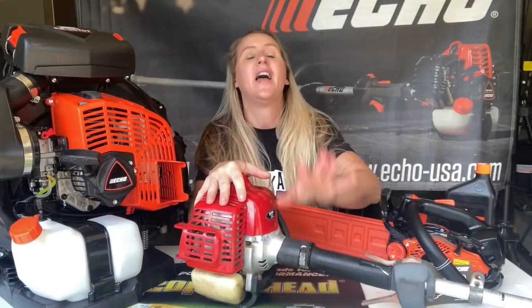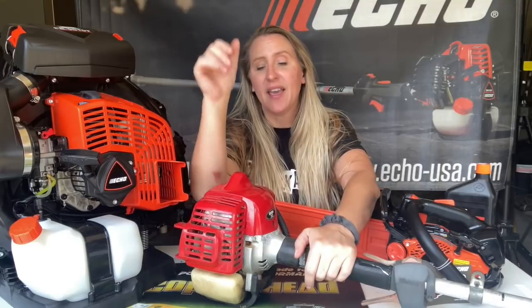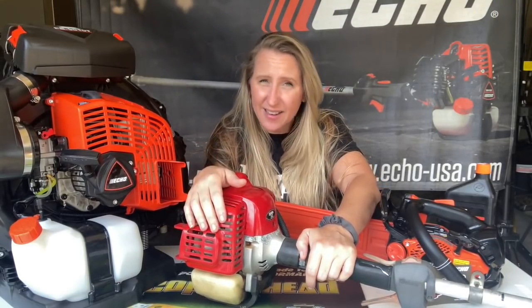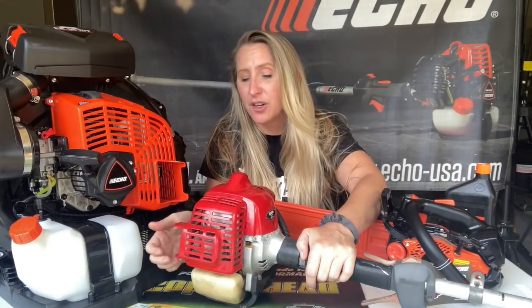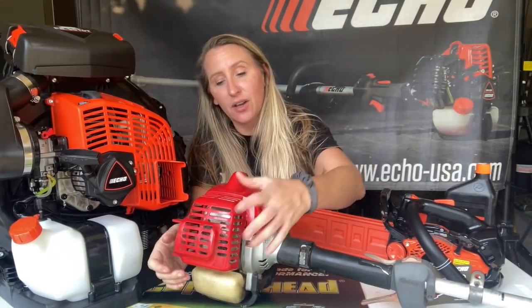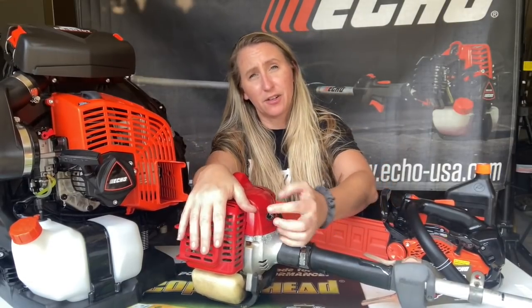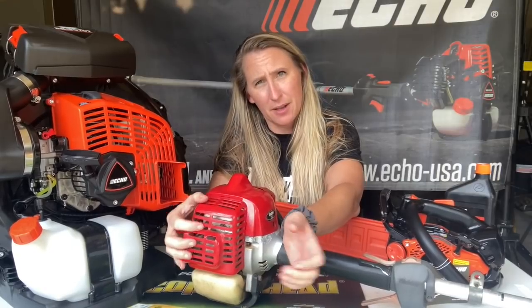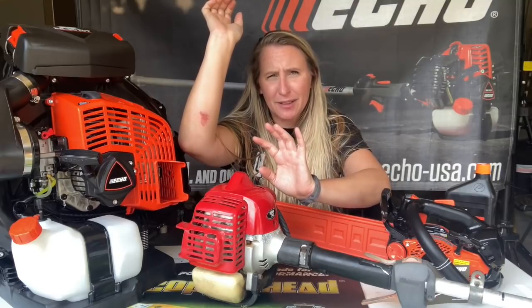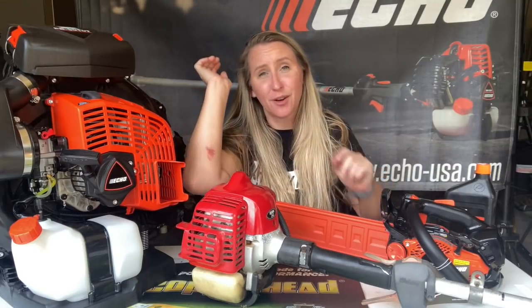I have my T242 Shindawa trimmer here. In my last video I was showing everybody my mistake — I didn't have my muffler cover on while trimming because my hole wallered out where the screw holds the cover on. I still have to rethread that. About 45 minutes into trimming last weekend, one half-second touch and I'm scarred for life.